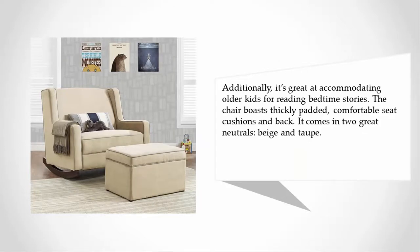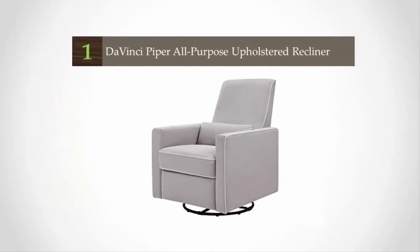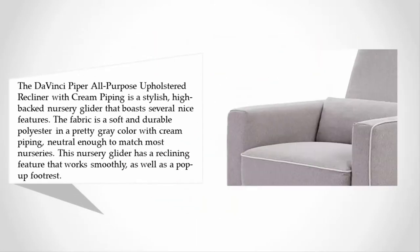The chair boasts thickly padded, comfortable seat cushions and back. It comes in two great neutrals: beige and taupe. Coming in at number one on our list, the DaVinci Piper All-Purpose Upholstered Recliner with cream piping is a stylish high-backed nursery glider that boasts several nice features.